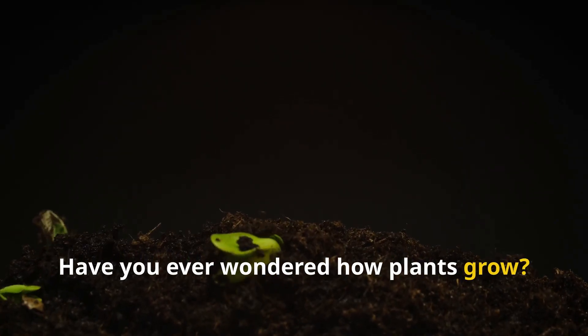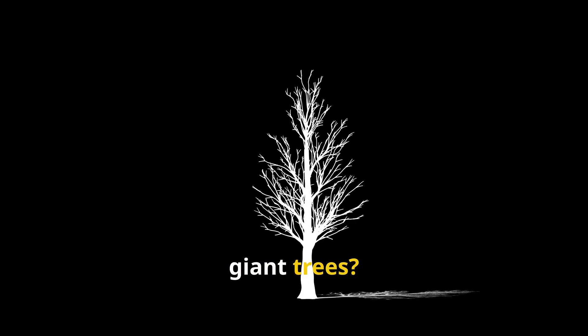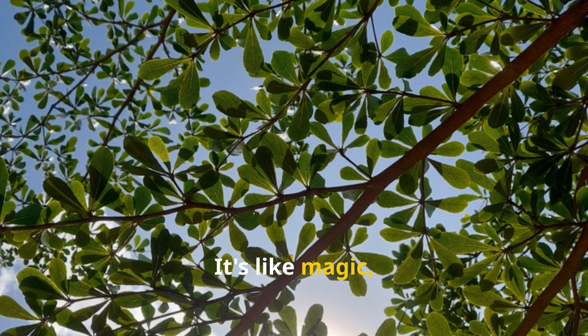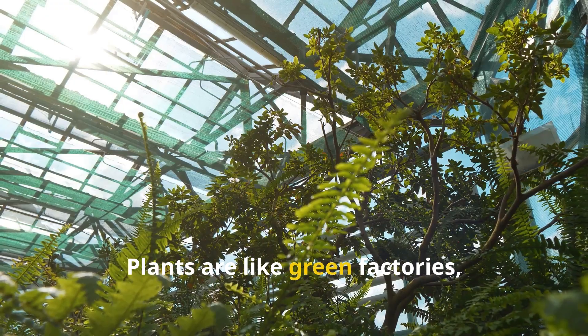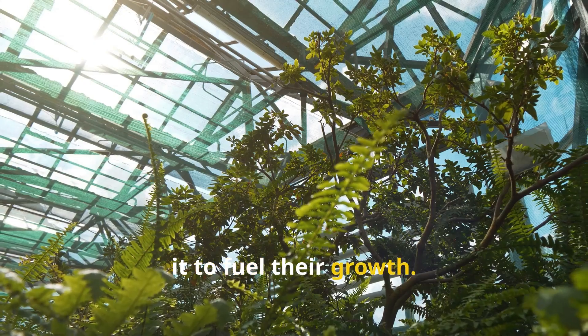Have you ever wondered how plants grow? How do they turn from tiny seeds into giant trees? The answer is a fascinating process called photosynthesis. It's like magic, but instead of spells, it's powered by sunlight. Plants are like green factories capturing energy from the sun and using it to fuel their growth.